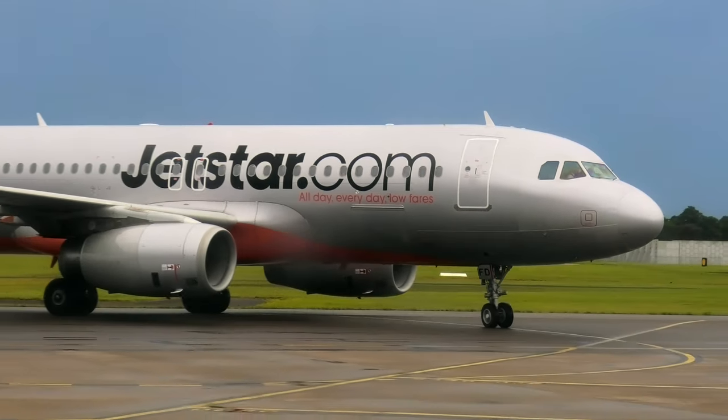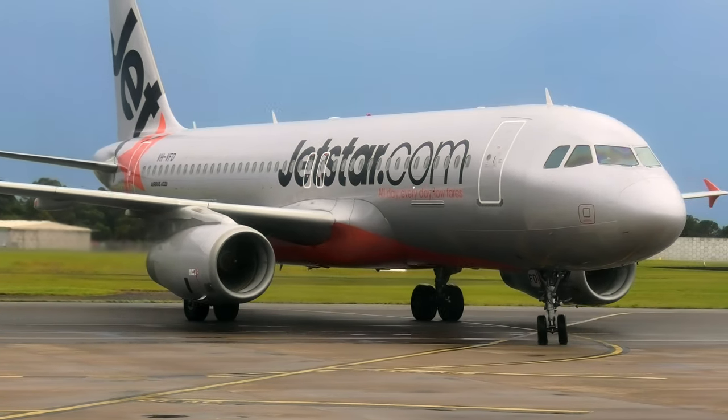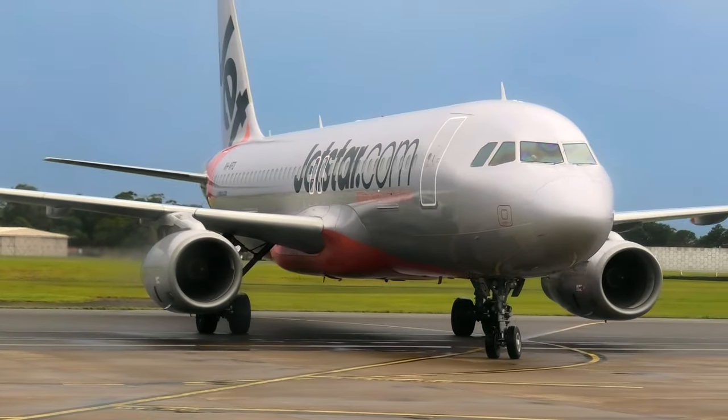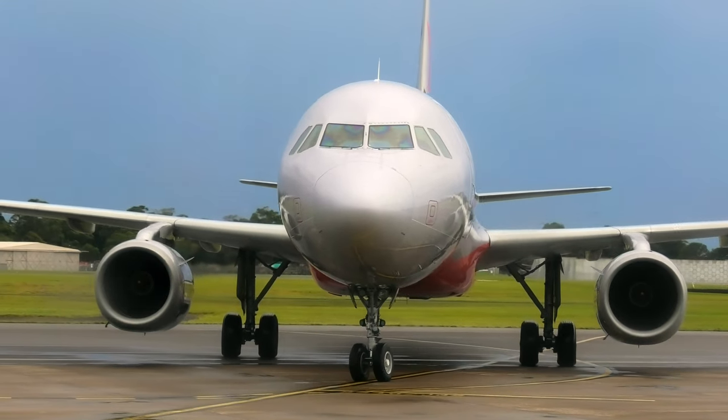While waiting to board my flight, a Jetstar Airbus A320 from Melbourne just landed at the airport and decided to park in front of me. It's really cool to see the aircraft from such a close distance — the engine sound is amazing.